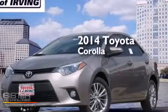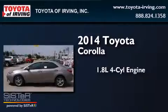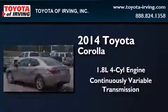This is a brand new 2014 Toyota Corolla. It has a 1.8-liter four-cylinder engine and a continuously variable transmission.